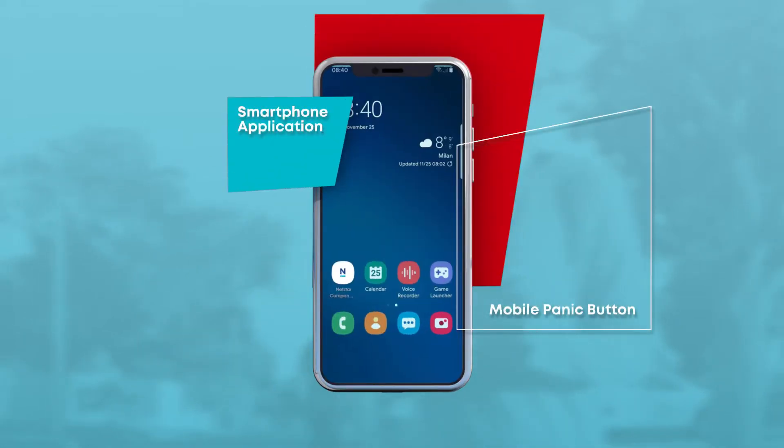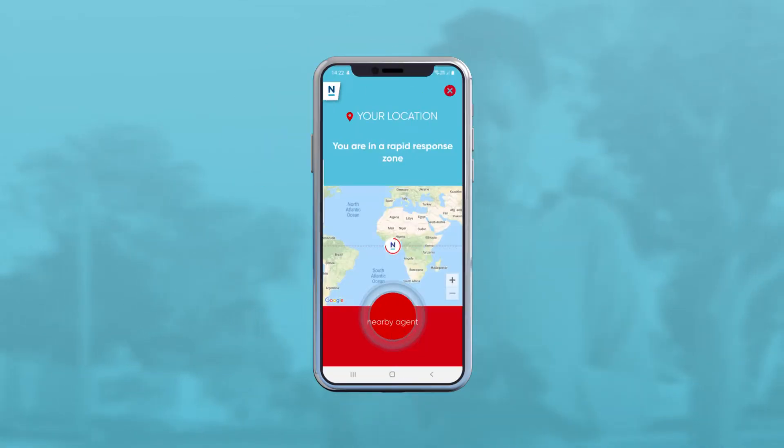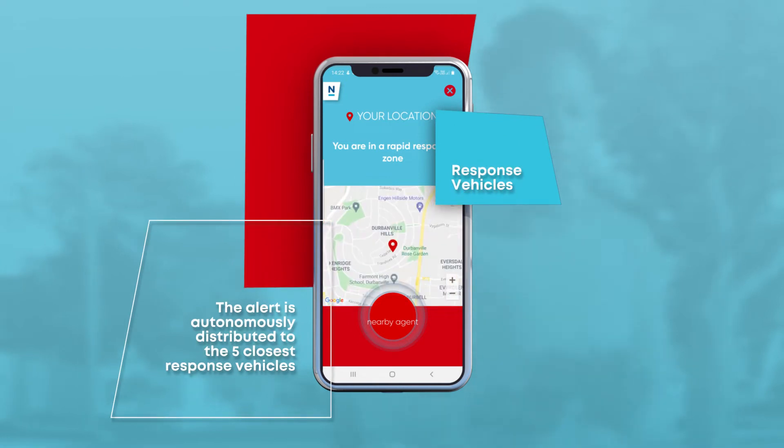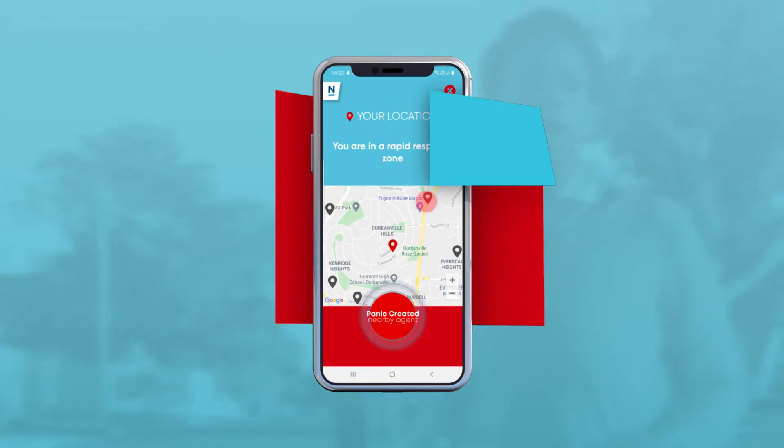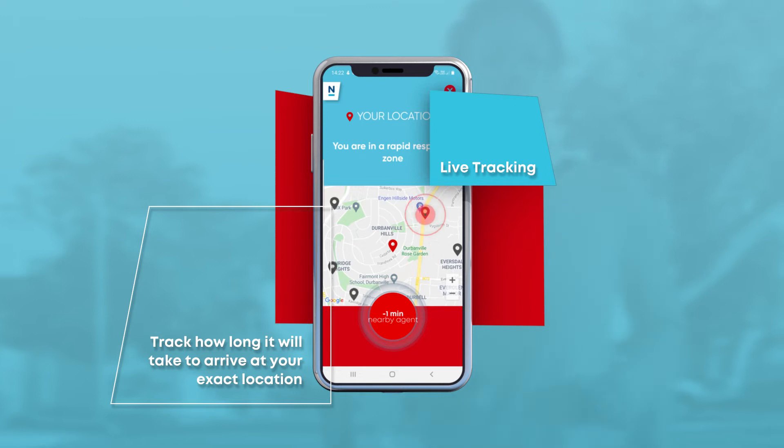Using the app is quick and easy. In an emergency, simply open Netstar Companion and activate the mobile panic button. The alert is autonomously distributed to the five closest response vehicles to your location. A responder then accepts the panic alert and you'll be able to track on screen how long it will take to arrive at your exact location.